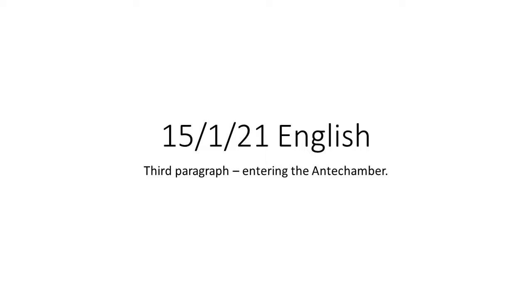Good morning Year 5, this is your Friday English lesson and we're going to carry on from where we left off yesterday, writing our third paragraph all about Howard Carter entering the antechamber.